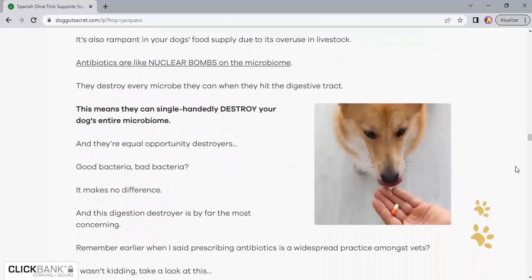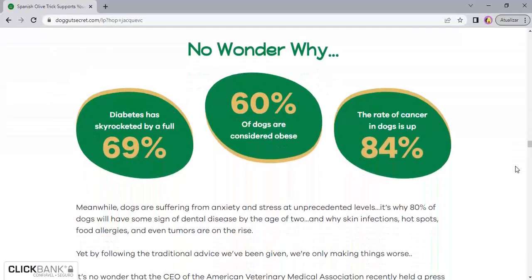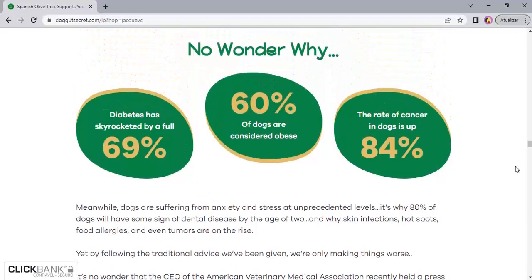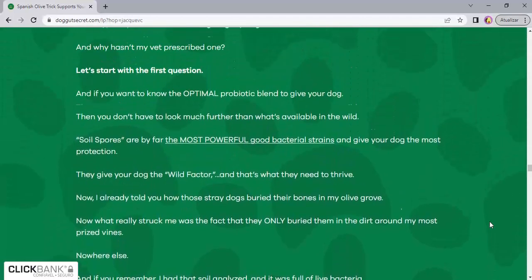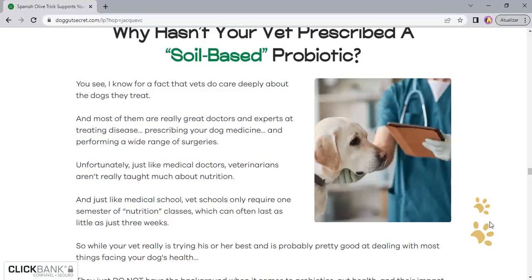It can restore a bright and healthy, Westminster-worthy coat that makes your dog a pleasure to be around, bring back the unlimited energy, excitement, and fun that your dog had when you first brought it home, protect your pet from dangerous parasites, and maximize the number of healthy quality years so you can enjoy your dog for as long as possible.